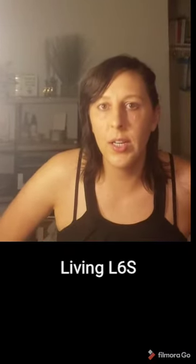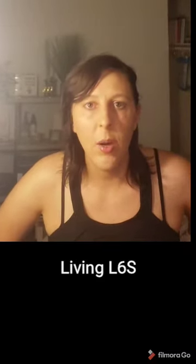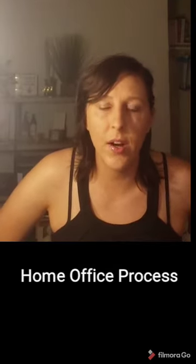Hey there YouTube, it's Karina from Living Lean Six Sigma. I'm here to talk to you today about getting your home office processes down. Some of you have the opportunity to continue working from home, and maybe it's dawned on you that you should probably clean up some of your processes.